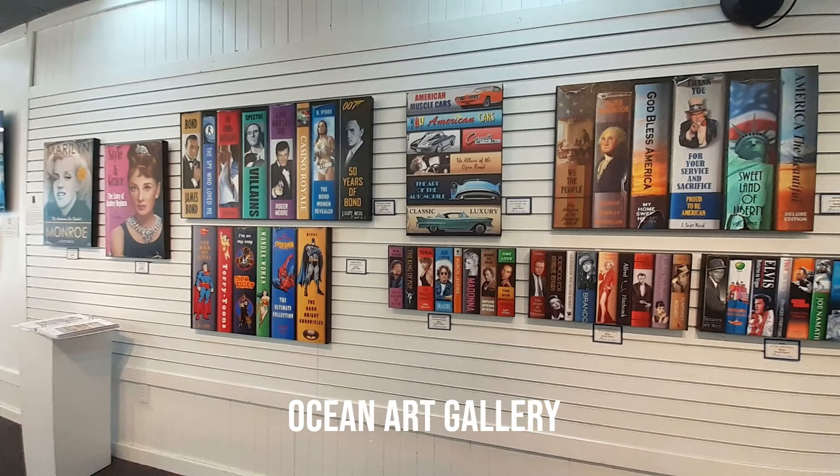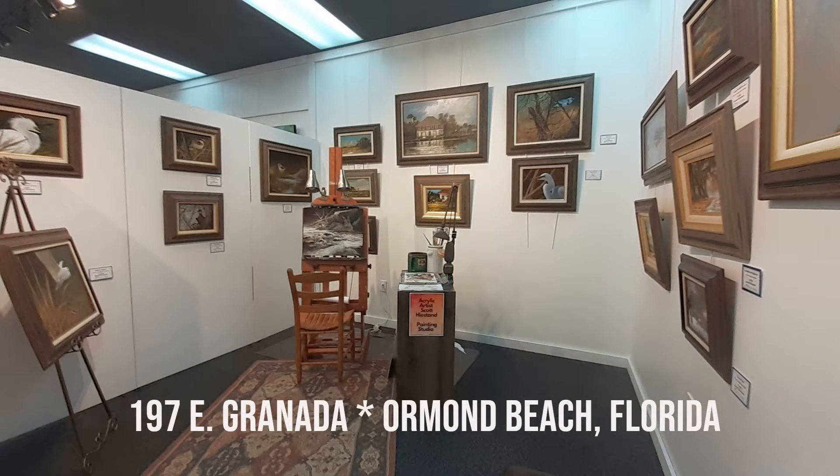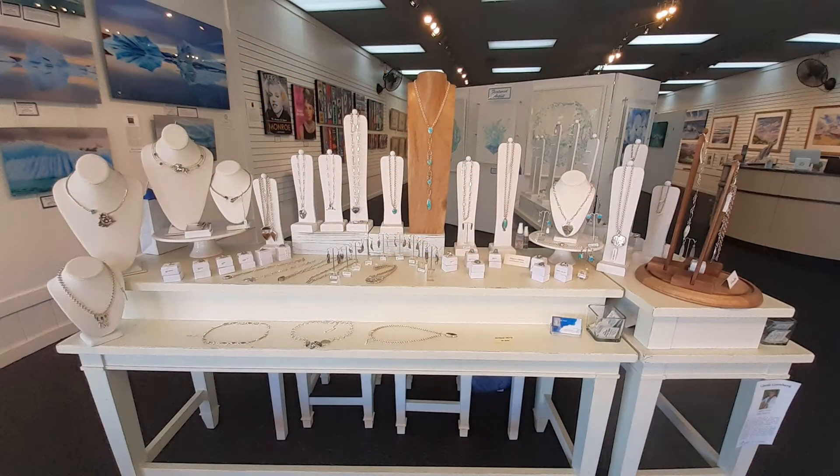Ocean Art Gallery is a showcase of fine art produced by 18 individuals who work with a variety of mediums, including acrylic, mixed media, oil, watercolor, and wood. We have an excellent selection of high-quality giclee and exquisite sterling silver jewelry designed by Glenda Greenberg.